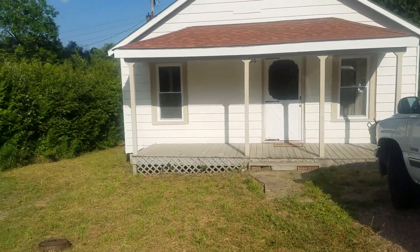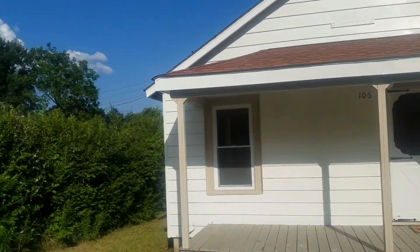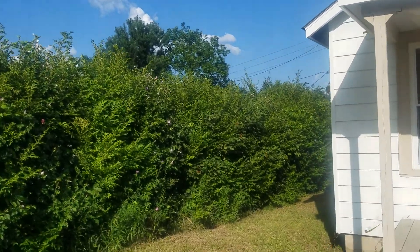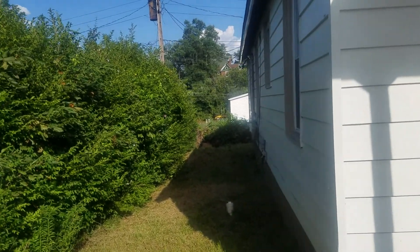I'll walk around the house so you can take a look. There are hedges on both sides of the house, so you have a lot of seclusion here.